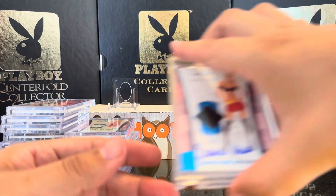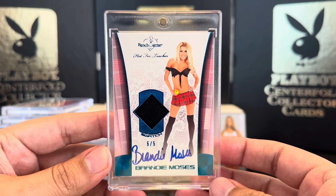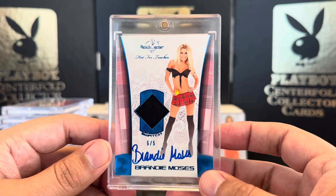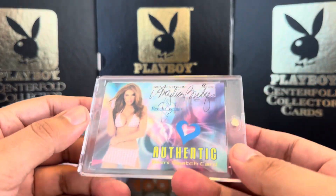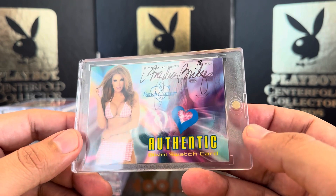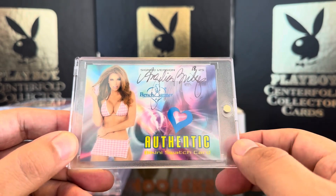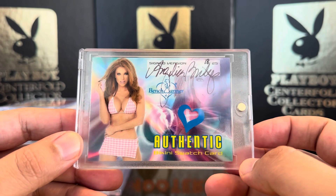Next we have Brandy Moses, 5 out of 5. Very, very nice — blue ink auto. Next we have one that I picked up on eBay — all the previous ones were from a case I broke, but this one I picked up on eBay. Angelica Bridges, 18 out of 25. Love the little pattern; it could be from her top or skirt. Very nice.